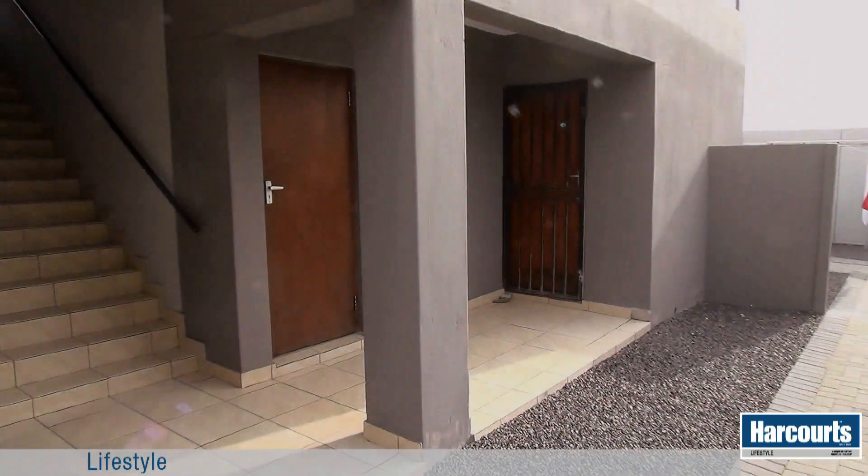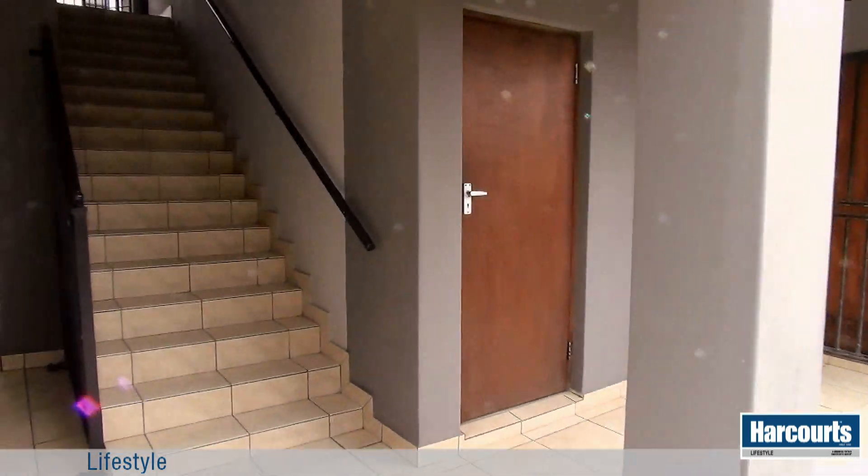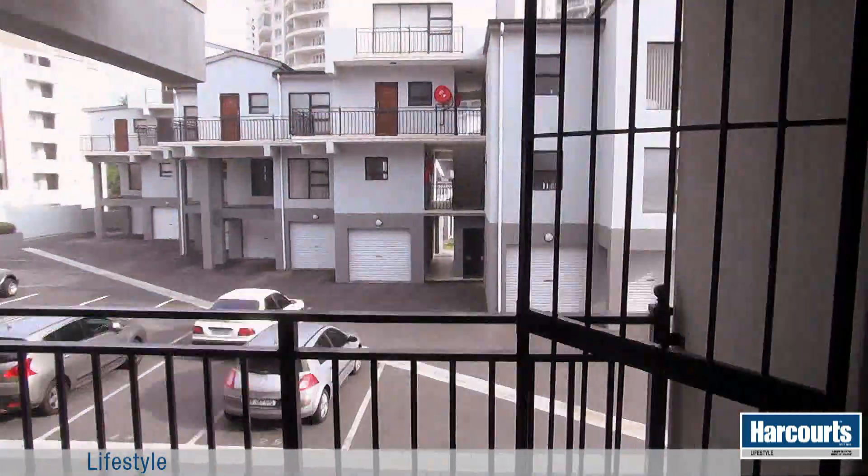If you enjoy fresh air, magnificent scenery, walks on the beach and water sports, this apartment is definitely worth considering.